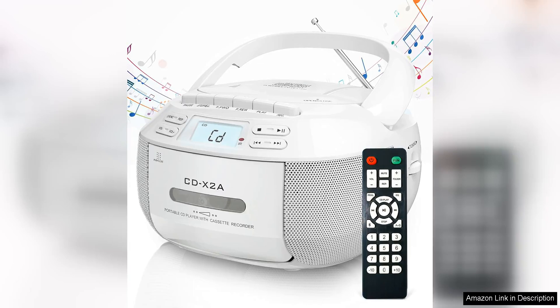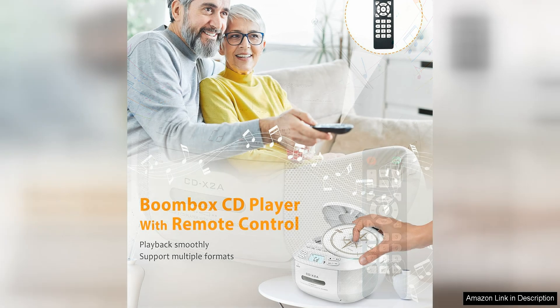The Gradio CD Player Boombox Cassette Player Combo is a versatile and compact audio device that offers a range of features for music lovers. With its retro design and modern functionality, this boombox is perfect for those who appreciate both classic and contemporary audio formats.